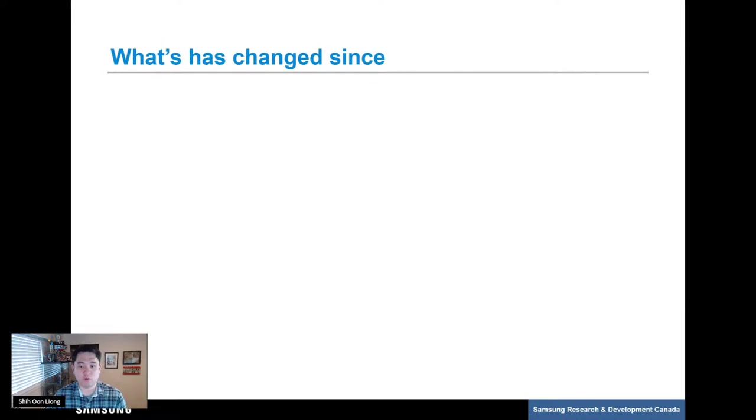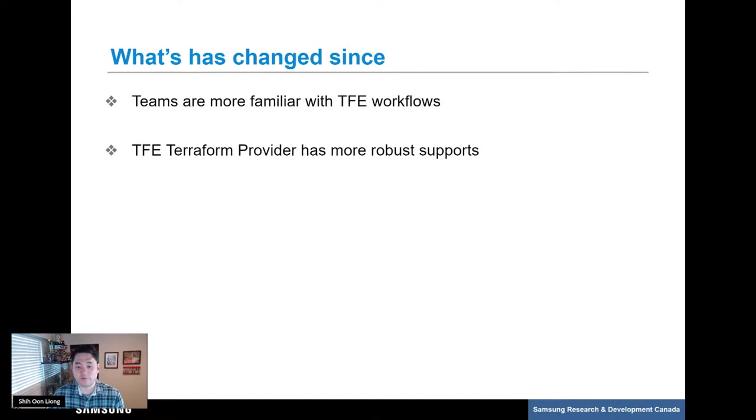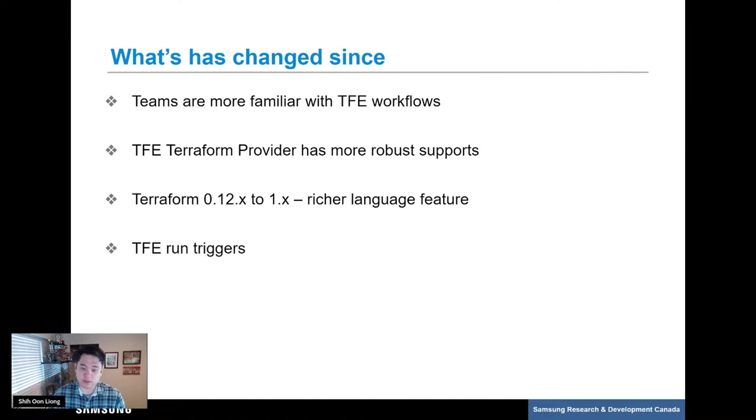This prompted us to think about the next stage of our workspace management pipeline. As we looked into fixing these issues, some things had changed since our early years with TFE. Our teams were more familiar with TFE including runs, plans, and applies. The Terraform provider for TFE had vastly improved with a full set of supported resources. We now had loops and conditionals from the latest version of Terraform. TFE now has run triggers that allow linking multiple workspaces together, and there are custom TFE workflows that can be driven exclusively by the API.